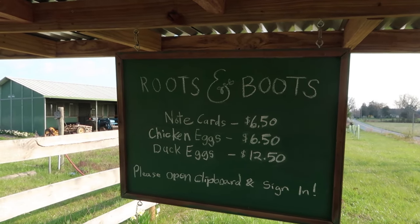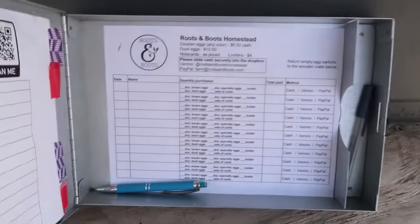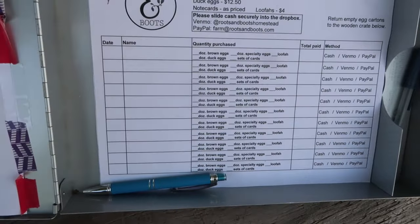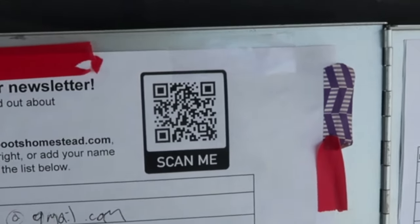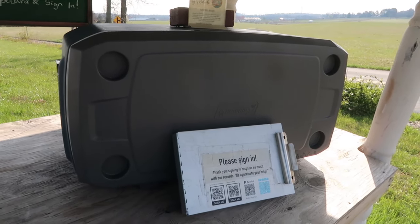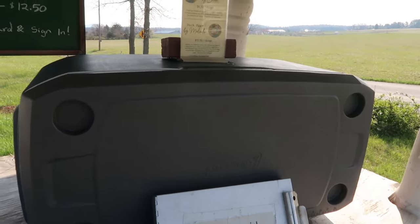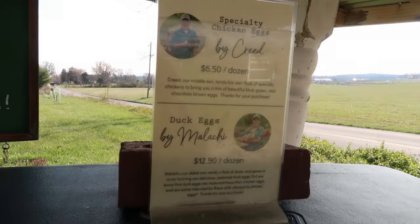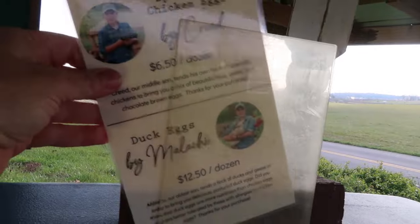We have a chalkboard sign where we display the prices — mostly for the eggs and also for my son's note cards. We really appreciate it when our customers sign in, as it helps us make sure the right money goes to the right kids. We also have a way for folks to sign up to receive our newsletter, and a QR code they can scan to sign up directly on our website. We keep eggs in the cooler — it's not an issue in early spring, but later in the summer when it gets pretty hot we put ice in there to keep the eggs cool. There's also a little sign that explains which kid is selling which eggs and lists the prices.